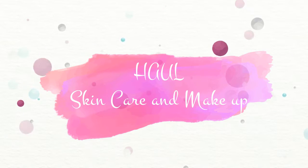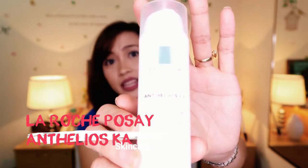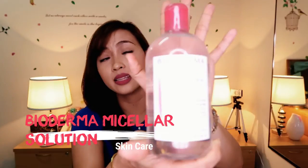The first thing that I got is the La Roche-Posay Anthelios KA Daily Protective Moisturizing Care. This costs 15 euros, or around 805 pesos, for this 50 ml bottle. This is a moisturizer and sunblock all in one, and it shortens my skincare regimen for the day.